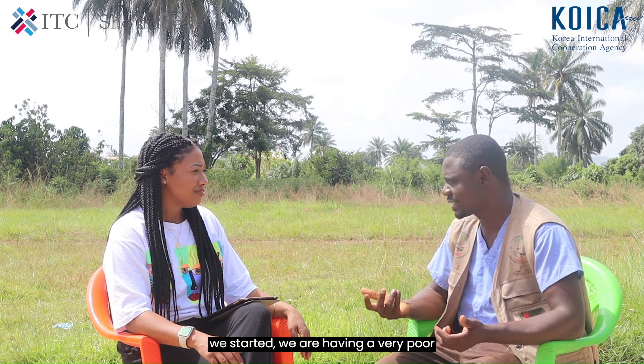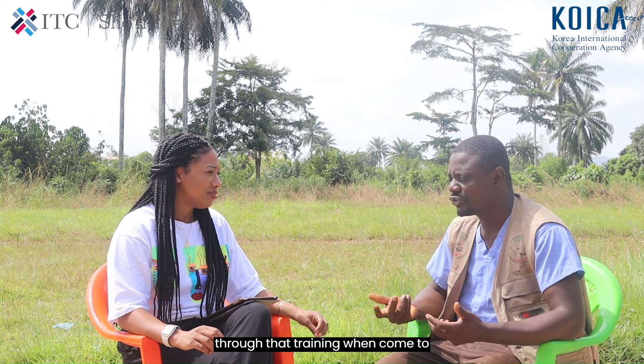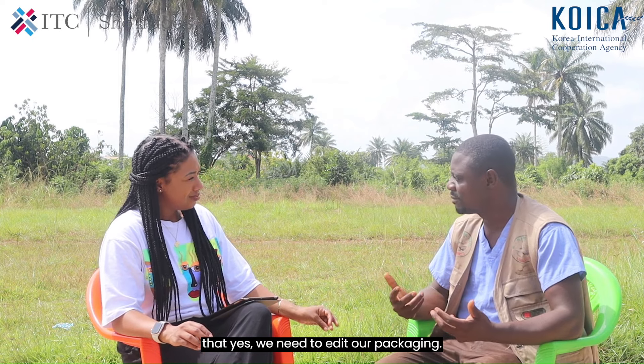We were having very poor packaging at the start. The supermarkets were not accepting our packaging. But through that training, we learned about branding and packaging. We came to know that yes, we needed to elevate our packaging.